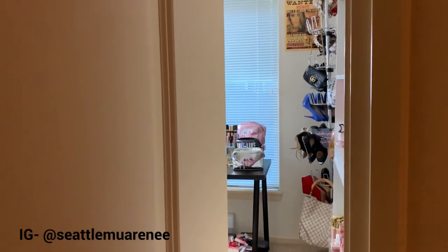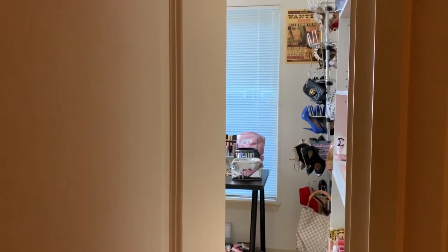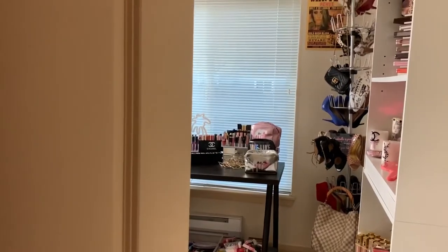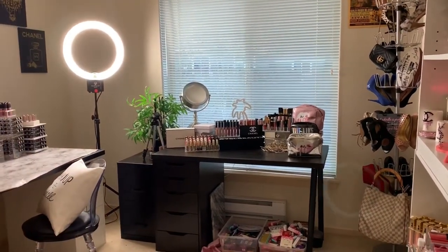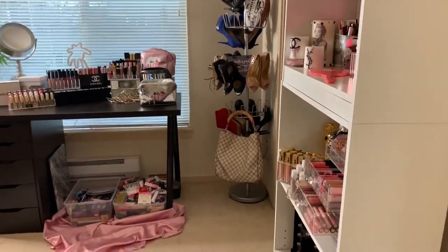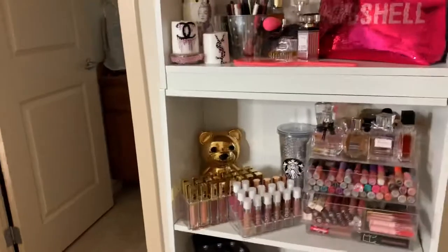This is going to be an updated beauty room tour that is actually filmed the correct way. If you guys remember my first video, I did something similar, except it was in a little square, like that big. So now that I know kind of what I'm doing, we're going to have take two, y'all. Because the next one after this will be the giveaway and you don't want to miss that. So let's get cracking.